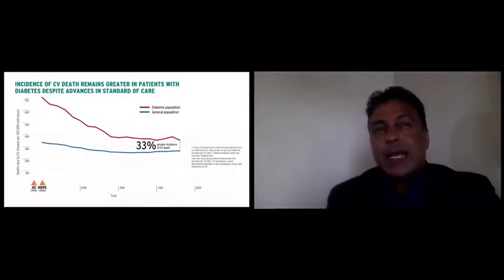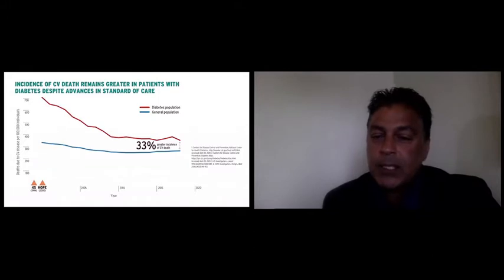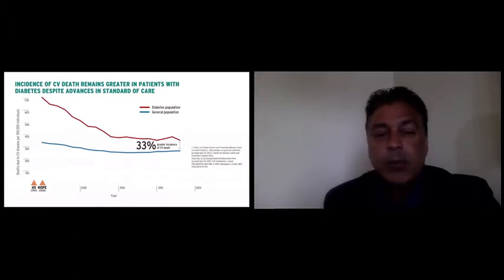Those studies have made an impact. With the initiation of statins and ACE inhibitors, we've seen a very impressive decline in cardiovascular deaths in this country. But there's still a huge gap between the general population and those with diabetes, with diabetics having a 33% higher incidence of cardiovascular death. Clearly, we need to do more.